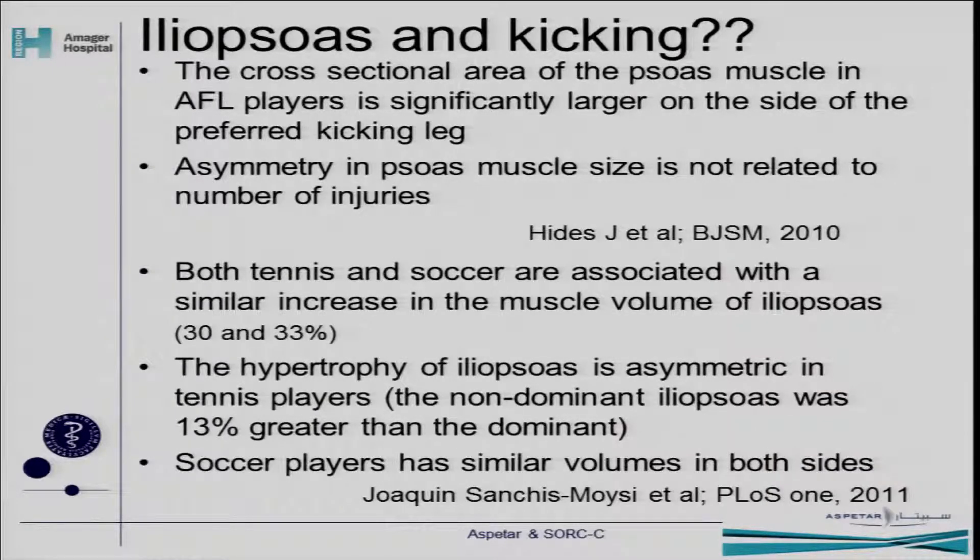A more recent Spanish study looked at tennis players and soccer players and found that both sports were associated with a similar increase in psoas muscle volume compared to normal controls not doing elite sports — quite a lot, actually, about one third bigger. In tennis players they found an asymmetry as well, on the non-dominant side, related to the way you play tennis going across your body. But soccer players had similar volumes on both sides — quite contradictory. It could be that AFL football involves a lot of kicking with one leg, whereas Spanish footballers can kick with both legs.